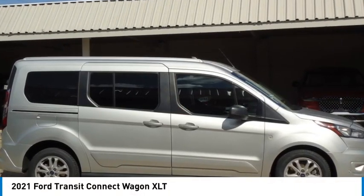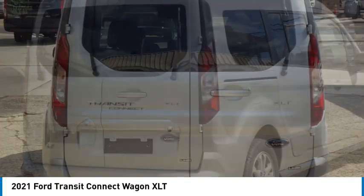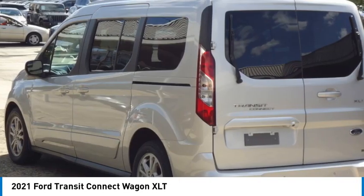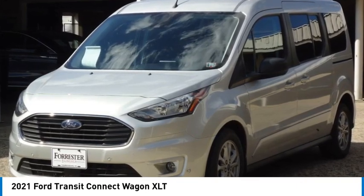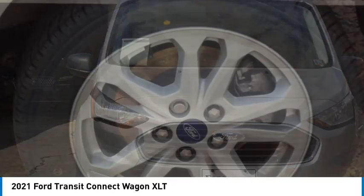Looking for the right vehicle? Check out the 2021 Transit Connect Wagon. The Ford Transit Connect Wagon is working to fill the niche for business and cargo management for deliveries. This 2010 North American Truck of the Year definitely needs a second look if you are looking for a delivery vehicle with more cargo ability and better mileage than a typical van.